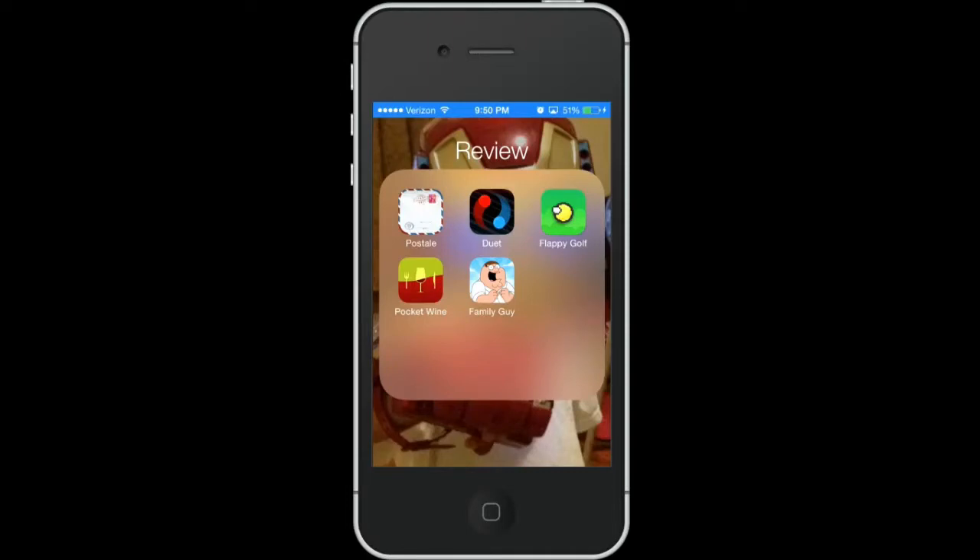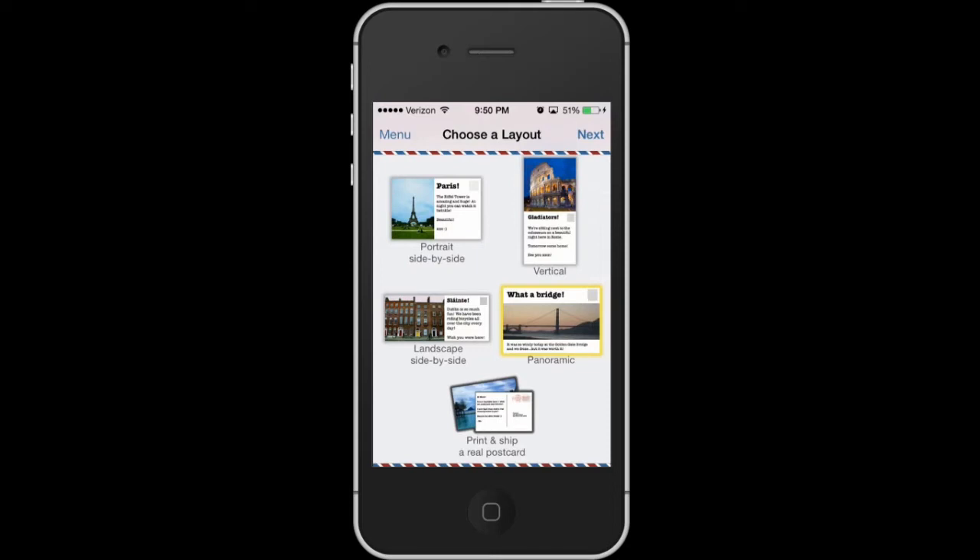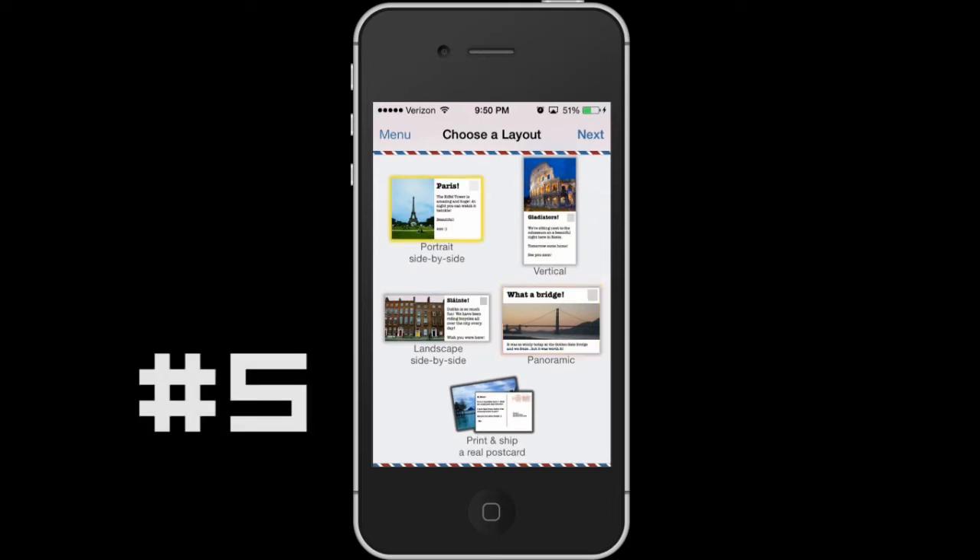Hey guys, welcome back. This is Bernardo from BTNHD, and yes, another beautiful top 5 apps of the week for the Apple devices. So let's get started.